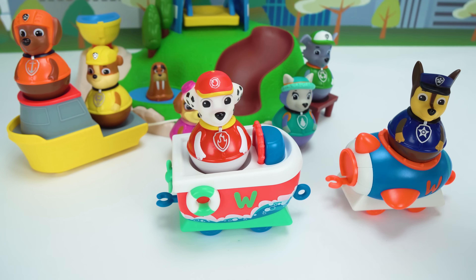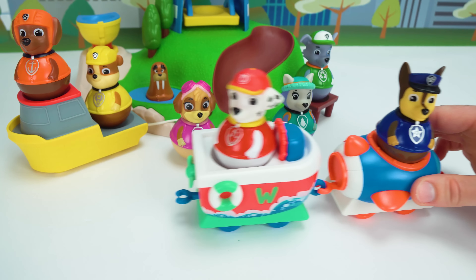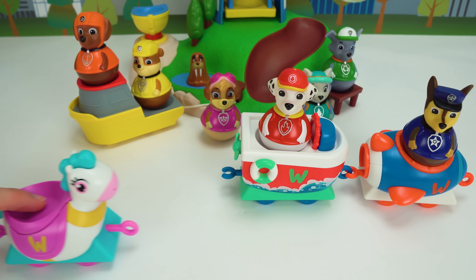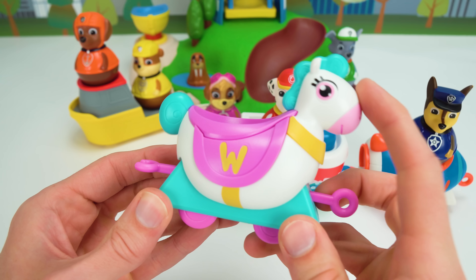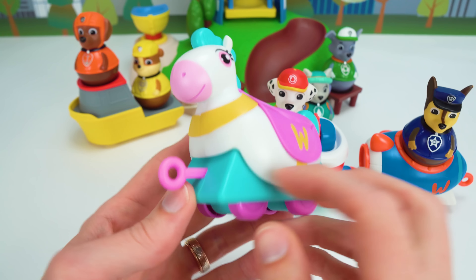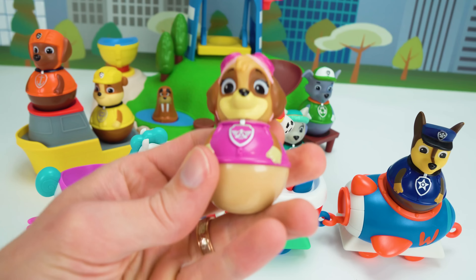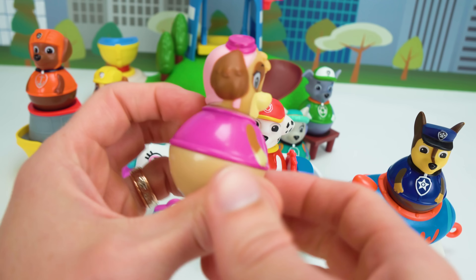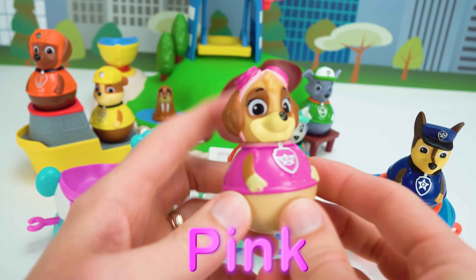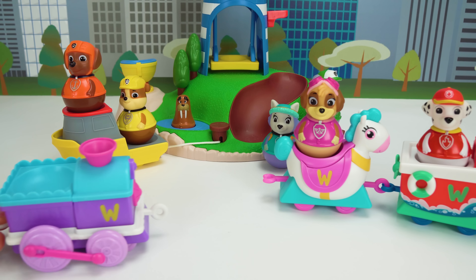Next up is our second train car, and it's shaped like a boat. It has water along the sides, and the propeller in the back can really turn. Our second pup is Marshall. I'm fired up — Marshall is our fire pup, and he is red. We can connect the train together, and now our two cars move together.